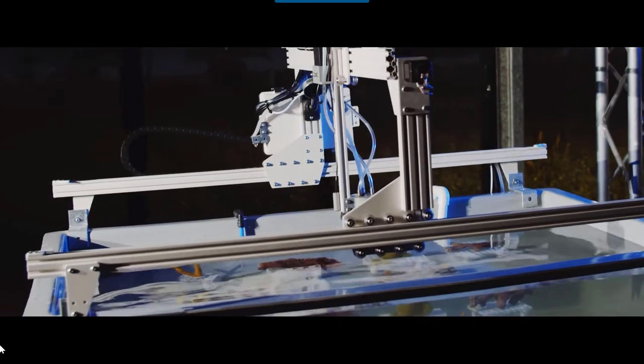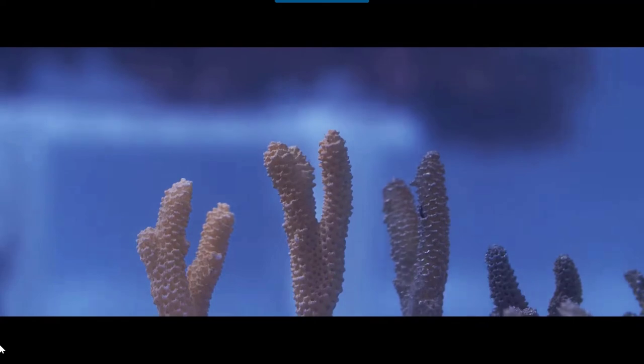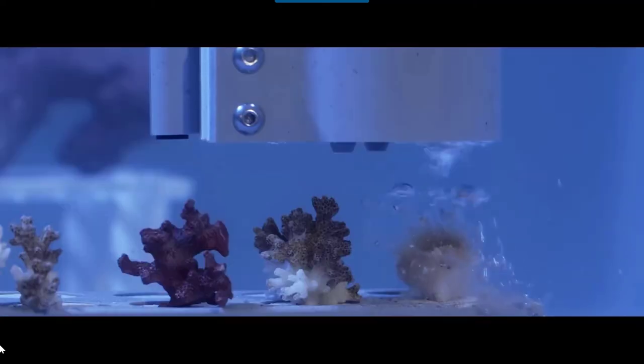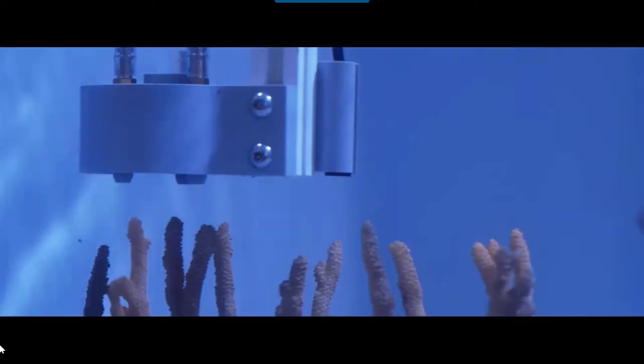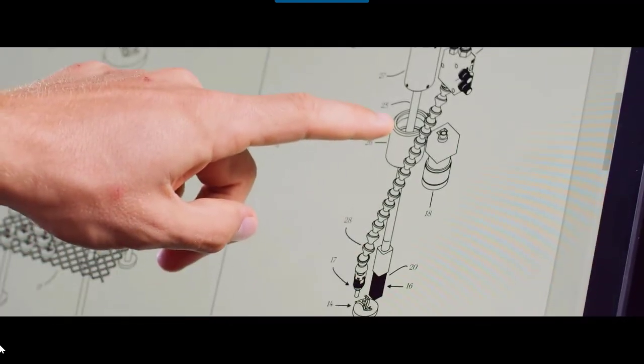And the other one that people don't recognise is the coral population is not growing back quicker than the damage has been done. So after an event like a cyclone or a massive crown of thorns plague or bleaching event, it takes a while for the coral to regenerate.